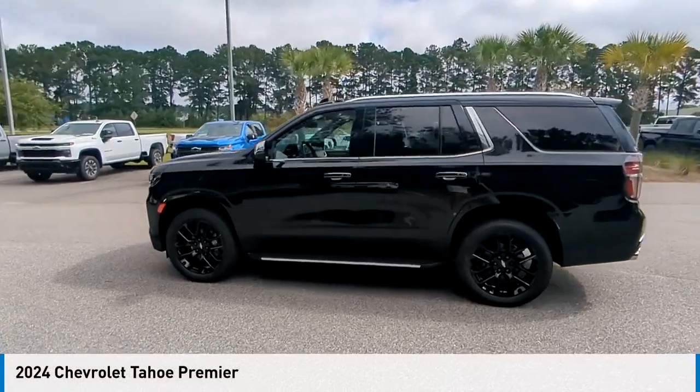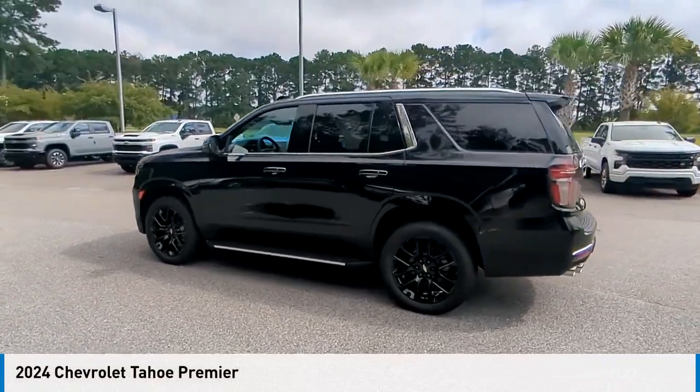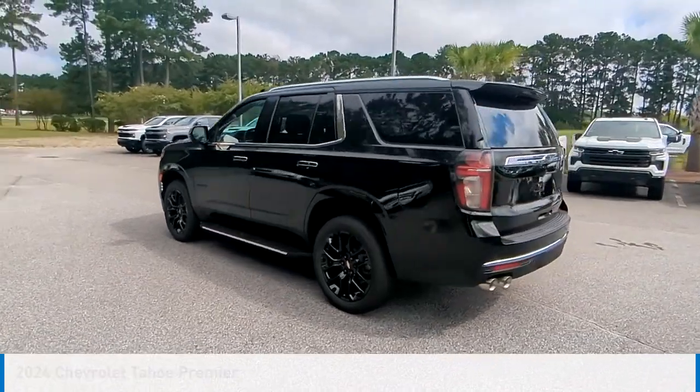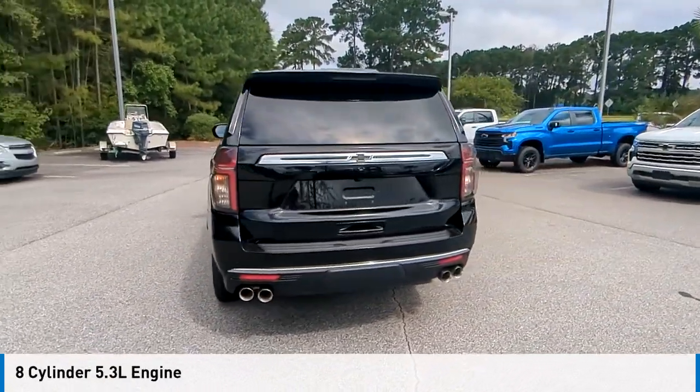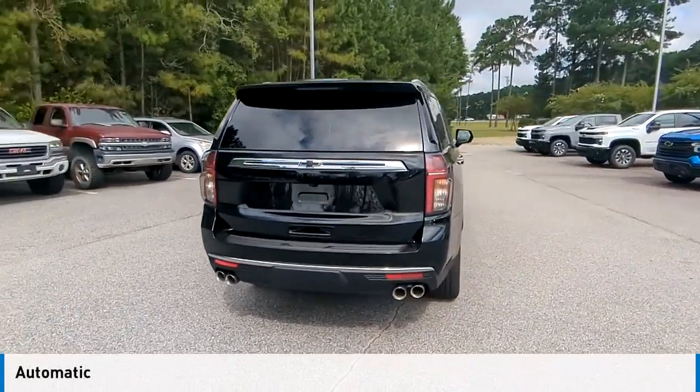You are going to love the 2024 Tahoe. This vehicle is powered by a rear-wheel drive, eight-cylinder, 5.3-liter engine, and comes with an automatic transmission.